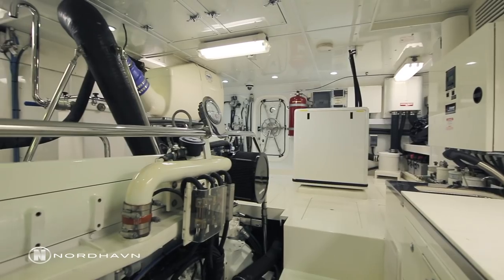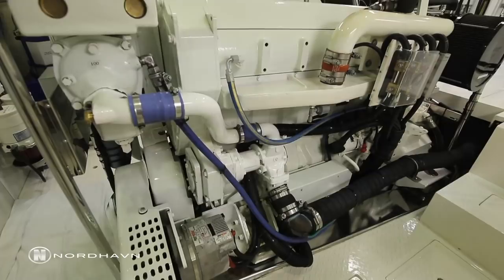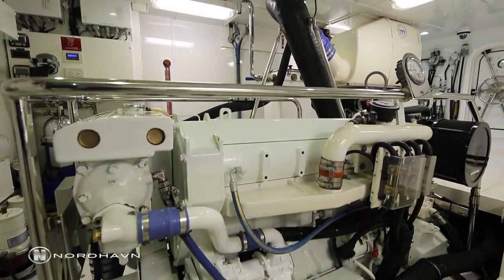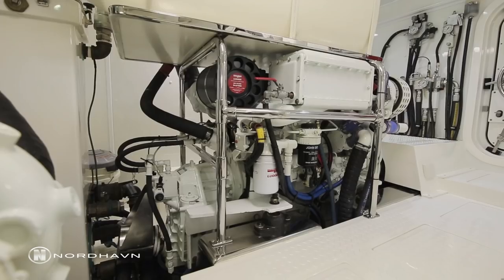The engine room of Migration is unique compared to other Nordhavn 68s. The bulkheads and ceilings were designed with smooth fiberglass panels. The engine room also consists of a Lugger 1276, 425-horsepower main engine, two generators, and a wing engine.